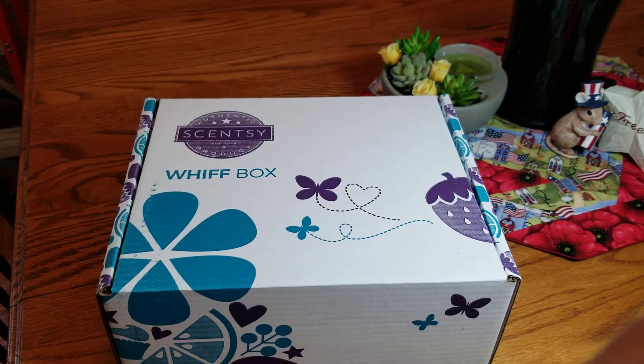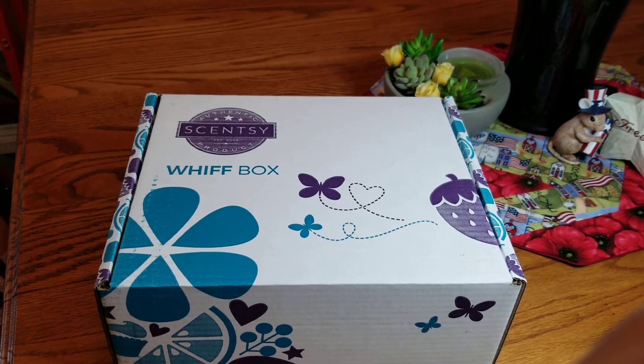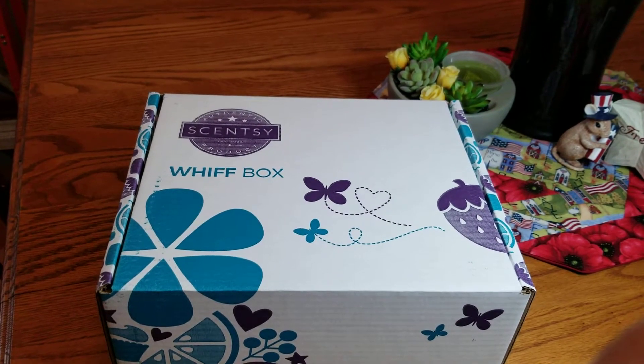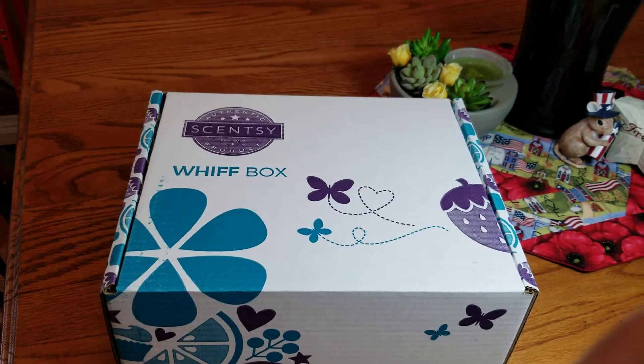Hey guys, welcome back, it's Tracy. I just wanted to stop by for a quick moment and upload this video for the June Whiff Box. The great thing about this is it's kind of like a surprise. I admit I did watch other people's videos so I'm aware of what's in here.